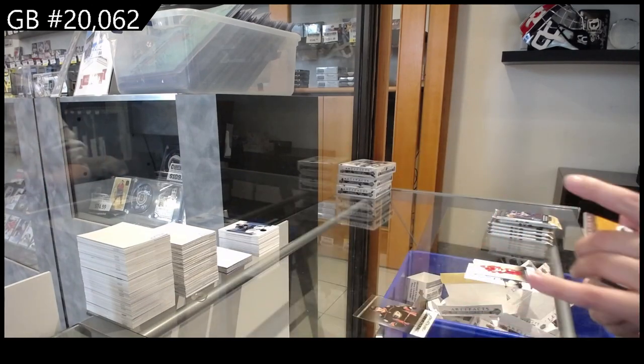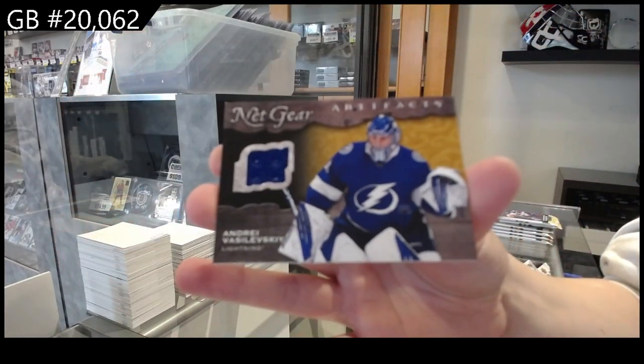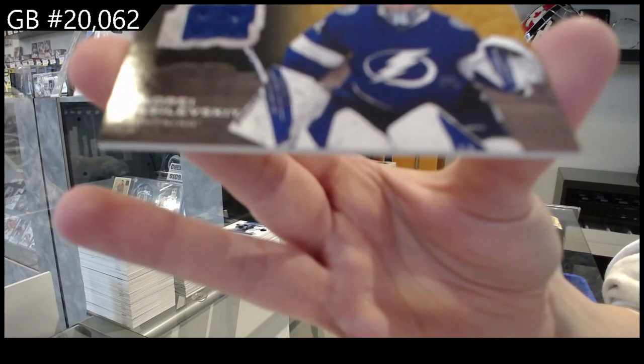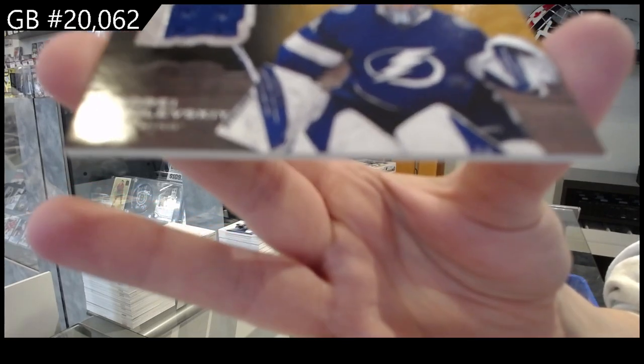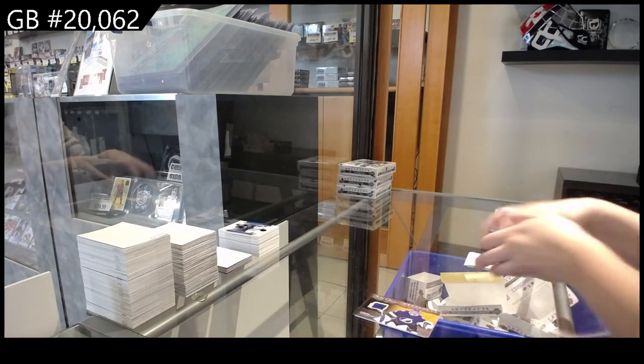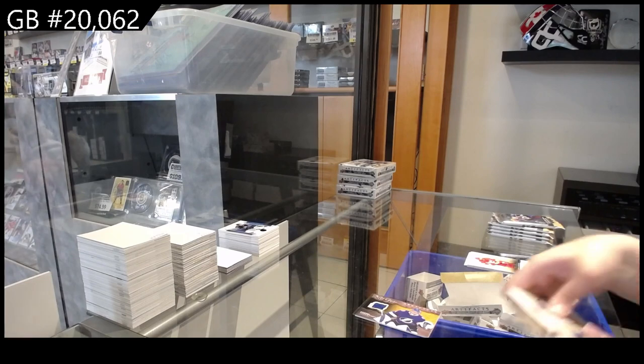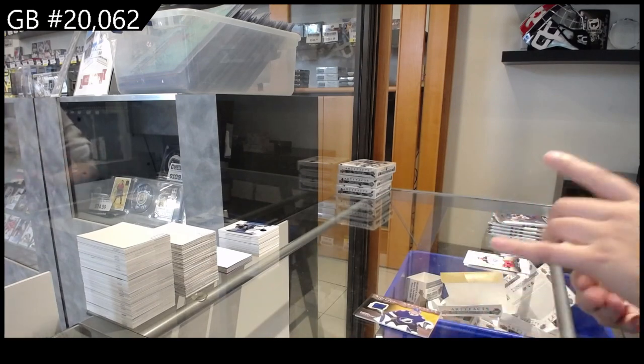We have Andre Vasilevsky Netgear jersey for the Tampa Bay Lightning. My bad, I should have changed that — we were a bit behind because of technical difficulties. We have a Treasured Swatches jersey for the Buffalo Sabres, Dillon Cousins.